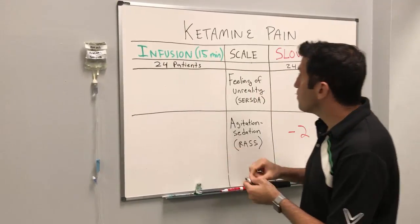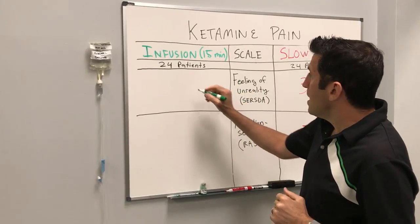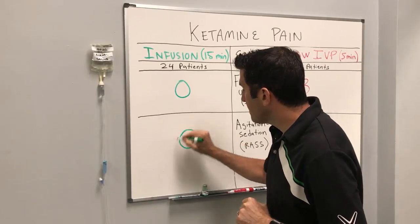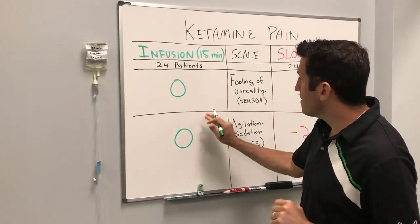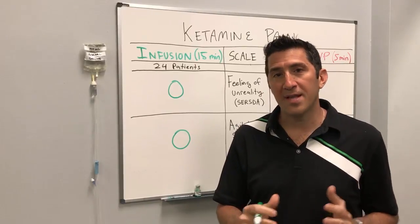When you looked at the infusion group — the other 24 patients — the score on the feeling of unreality was zero and the agitation score was also zero. It turns out that pain was managed exactly the same in both groups, but giving it slowly kept your patient awake and happy, not bothered and not sedated.